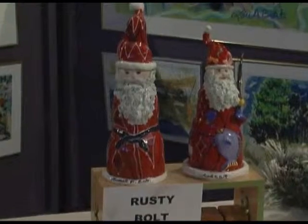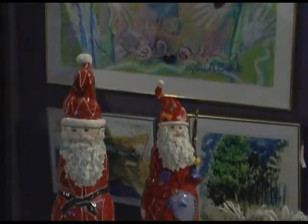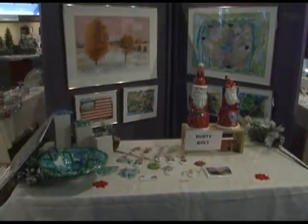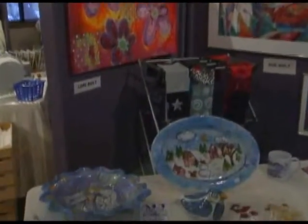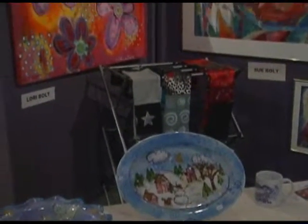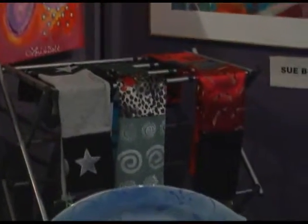Behind we have the work of Lori Bolt and Russell Bolt with their different paintings — Lori is Russ and Sue's daughter. They also do note cards based on some of the paintings and individual cards. This table showcases the pottery of Sue Bolt, also known for her wonderful paintings and angels on the wall. Lori is doing flower painting here, along with beautiful scarves made out of recycled materials with different prints and paintings on them.